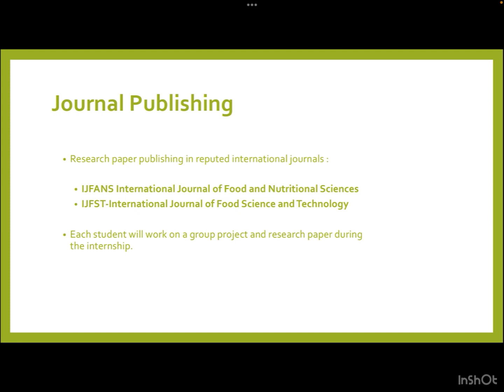Most journals take a good amount of money, which becomes very tough for bachelor's or master's students — fees of 20,000 to 30,000 rupees for a single paper. That's why opportunities like this, publishing with us, will help you gain publication in a pocket-friendly and economical way. We are targeting two journals: IJFANS — International Journal of Food and Nutritional Sciences — and IJFST — International Journal of Food Science and Technology. Each student will work on a group research paper during the internship, submitted after complete review to one of these journals.